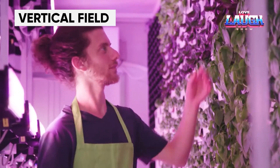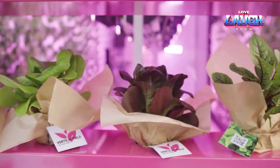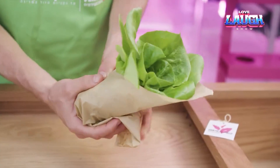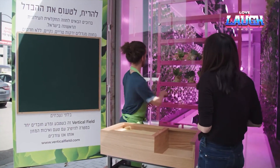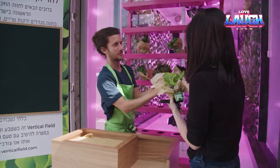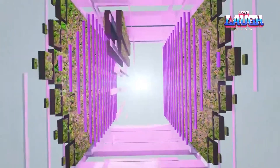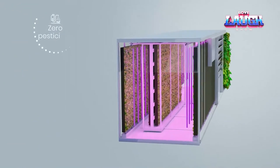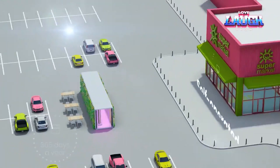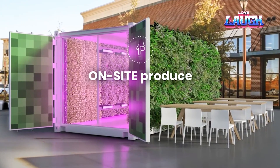Fresh herbs face a challenge during transportation from farms to stores, often resulting in reduced marketability or spoilage. Vertical Field, an Israeli team, proposes a solution: placing a farm right outside the store in the form of a vertical farm the size of a shipping container. Currently, they are capable of cultivating approximately 50 varieties of greens and herbs, in addition to six types of mushrooms.